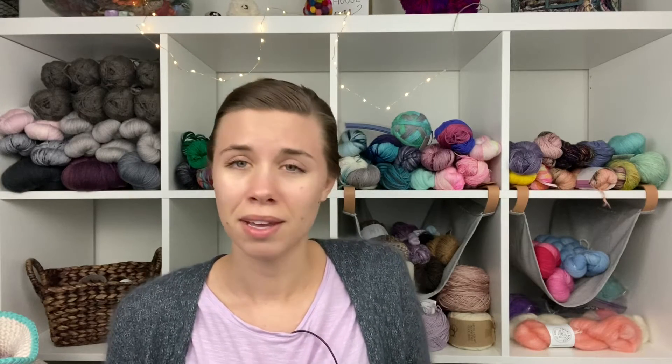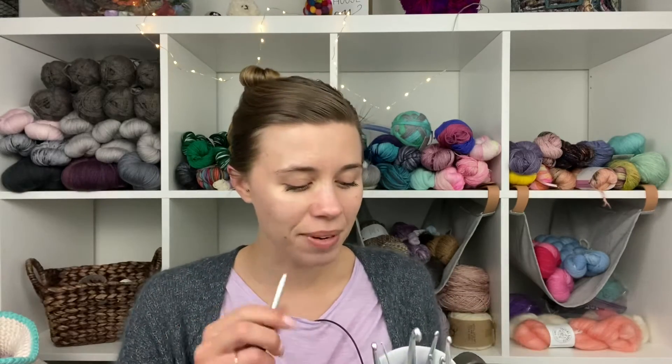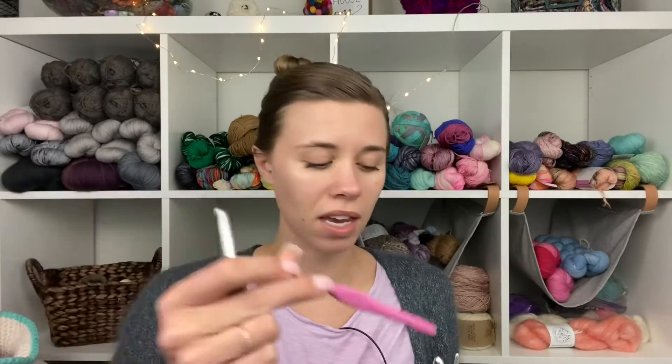I'm using a J hook — my favorite Clover Amours. I said on Instagram that it's such a bummer that this one is brown because I'm using it so much right now, and brown is probably my least favorite color next to red. Red is beautiful, I just I'm not a red person. These hooks are multicolored — every size is a different color — and this one is brown. I would love, love, love if I could get all of these hooks in pink, or even better, like a purpley mauve.